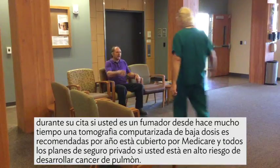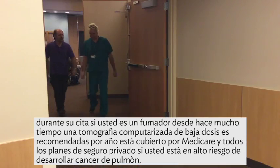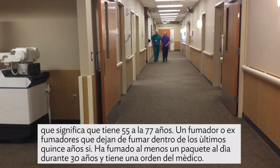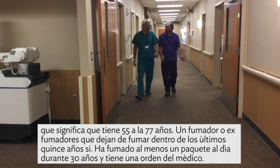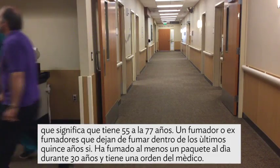If you're a longtime smoker, a low-dose CT scan is recommended annually. It's covered by Medicare and all private insurance plans if you are at high risk for developing lung cancer. That means you are 55 to 77 years old, a smoker or former smoker who quit within the last 15 years, if you smoked at least a pack a day for 30 years, and you have a doctor's order.